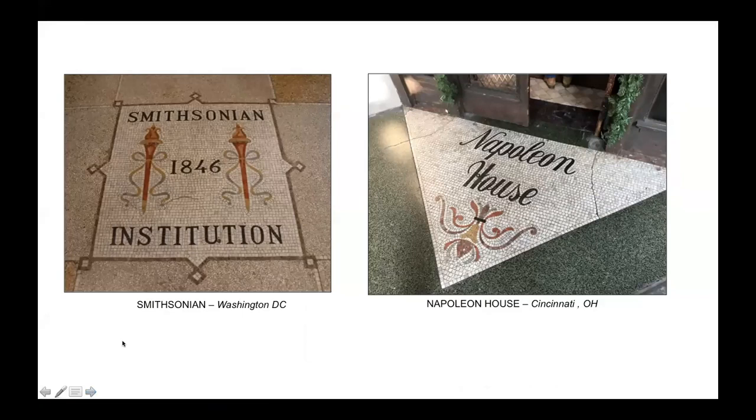Or you might want to project an image of sophistication. Who wouldn't feel a bit elevated crossing the apron sign of the Smithsonian Institution to be exposed to culture, or entering the Napoleon House for a swanky dinner and show?